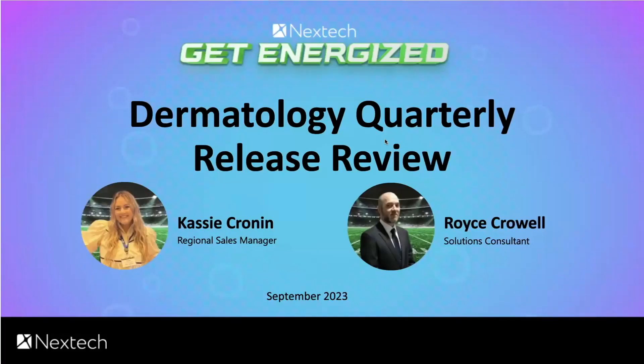Hello and welcome to Quarter 3, September 2023, Nextech's quarterly release party. We're here today to get energized, and this specific segment is all about dermatology. I am one of your hosts, Cassie Cronin. I am a regional sales manager, and with me I have my solutions consultant, Royce Kral. As we go through today, we're going to go over some updates of the company as a whole, some new products, and overall, all things Nextech.